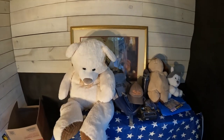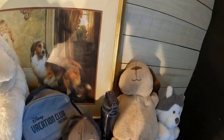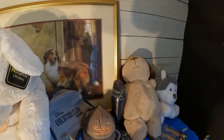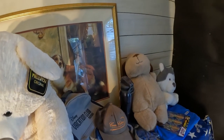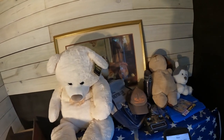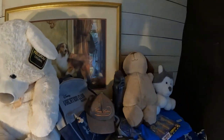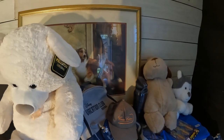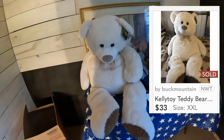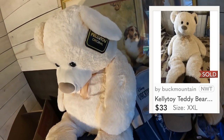Let me get my phone out — these are the things that sold this weekend — so we can get an accurate count of what I got, what it cost, and what it sold for. First we're going to start on Poshmark. The first one is going to be this Kelly toy teddy bear — this big thing right here. This sucker is huge.